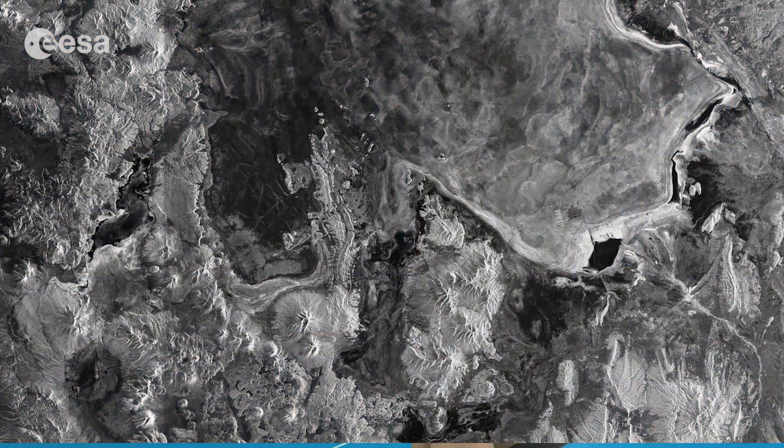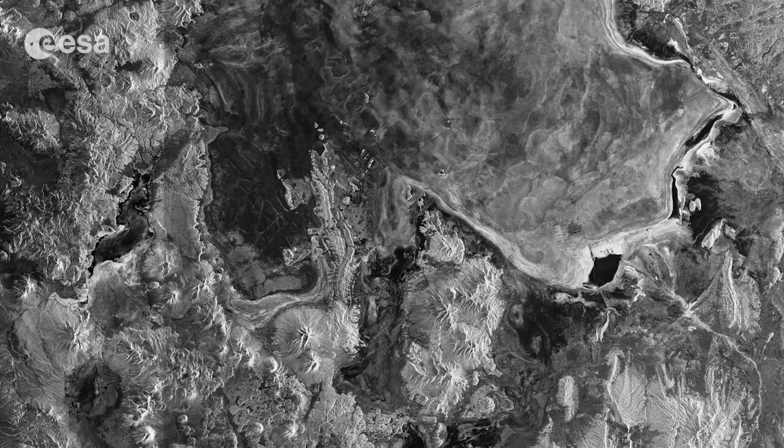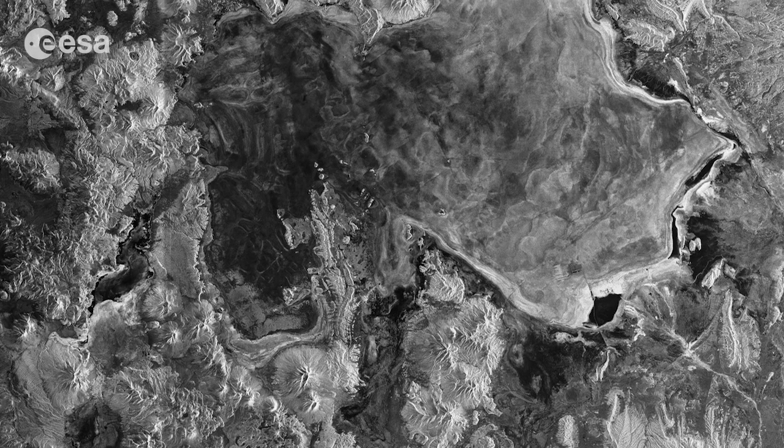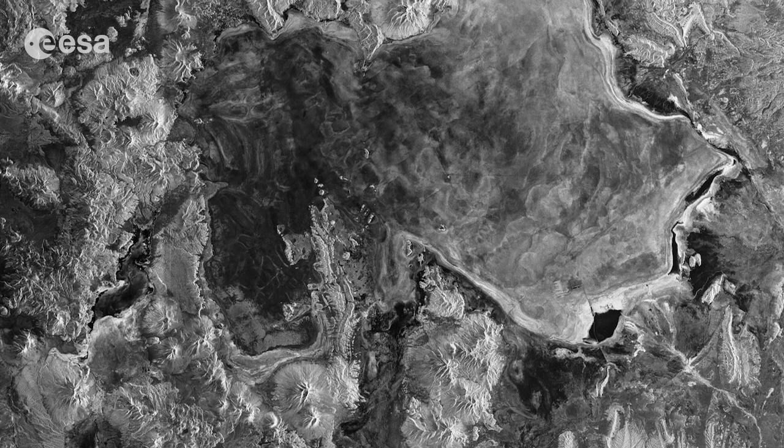Hi, I'm Kelsea Brennan-Wessels and you are watching Earth from Space on the European Space Agency Web TV. This radar image is one of the first from the Sentinel-1A satellite, acquired on April 20, less than three weeks after its launch on April 3.